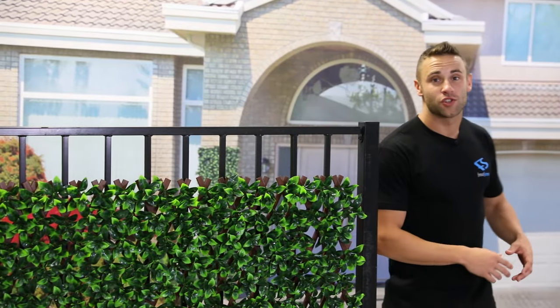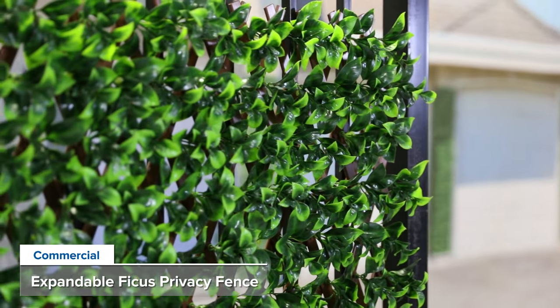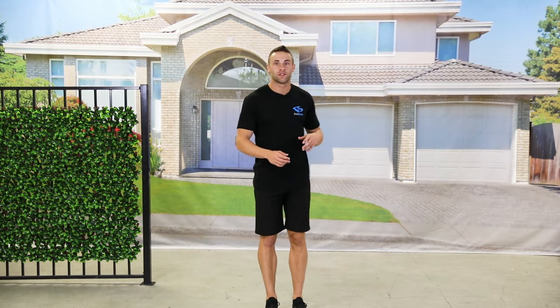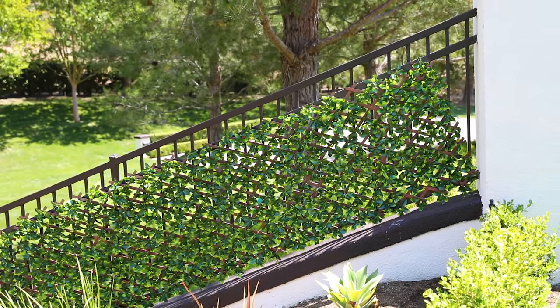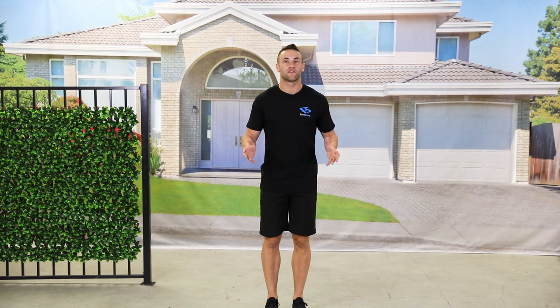Hey everyone, my name is Josh, and today we introduce our Natural Hedge expandable privacy fence. This is a perfect solution for transforming unsightly views into a maintenance-free, lush greenery wall year-round — great for restaurants, balconies, pools, special events, or just looking to liven up your yard.